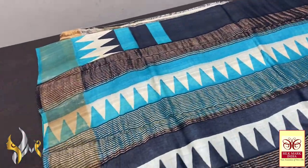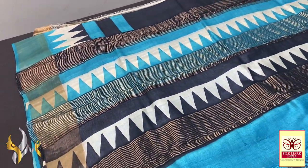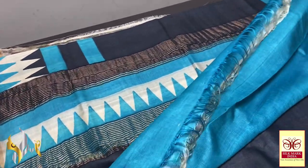This is actually Rs 4,325 plus shipping charges. We do shipping worldwide.